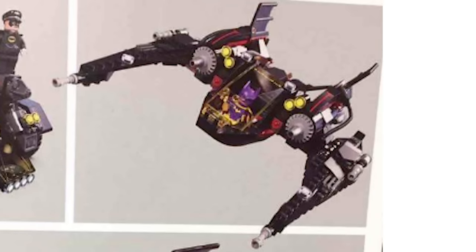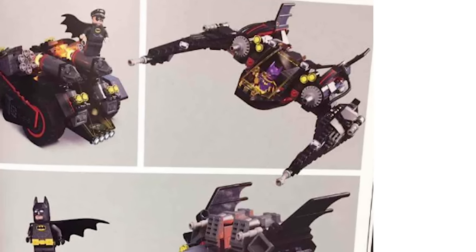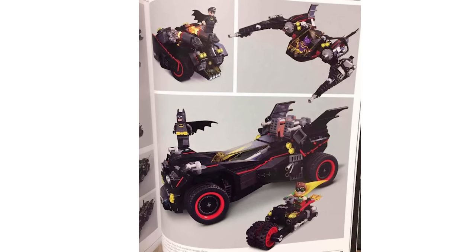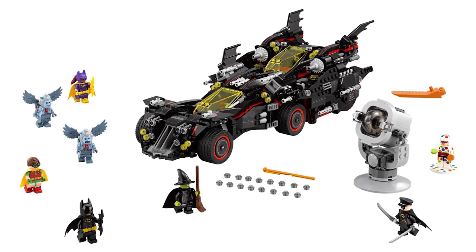Usually these breakaway vehicles look good when they're all together, and then there's maybe one vehicle that is okay when it stands alone. But here, all of these vehicles look super solid — well, at least that's just my opinion. Let me know what you guys think about these breakaway vehicles and the giant LEGO Batmobile in the comments section below.